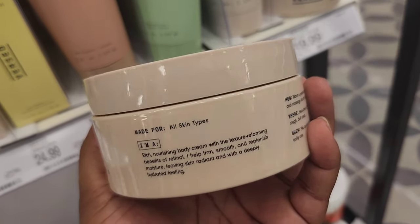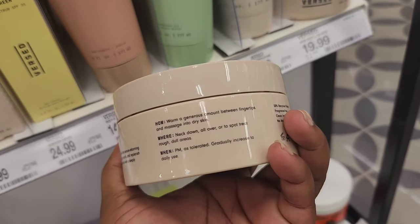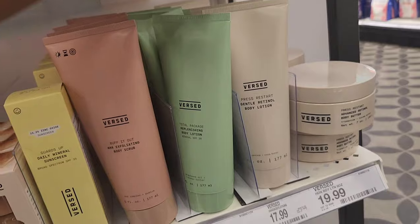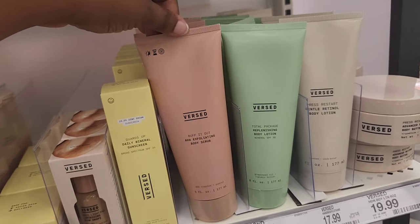It's supposed to be nourishing, moisturizing, and smoothing — all of that. It's for all skin types if you're interested. It also comes in body lotion form, and they also have a replenishing one and an exfoliating lotion.